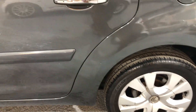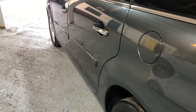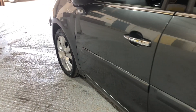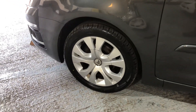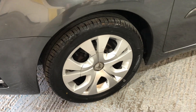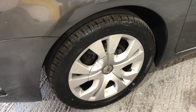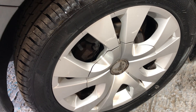We look down the side — again, we can't see any damage. There are no car park dents. There are one or two light scratches on the wheel, which are mentioned. Again, you can hardly see them, but I have to tell you these things.